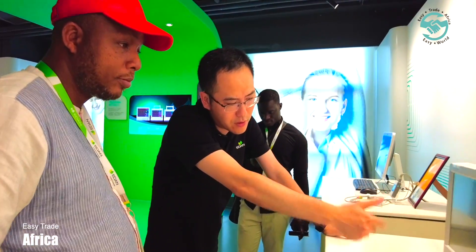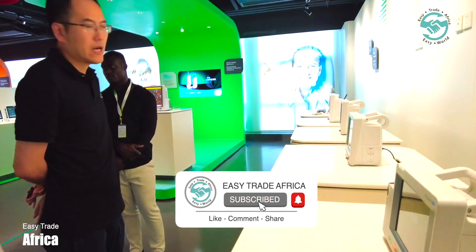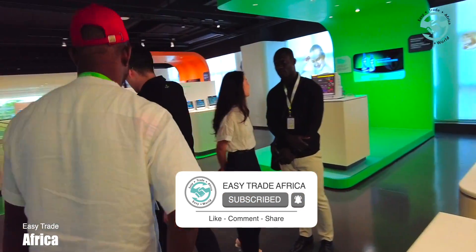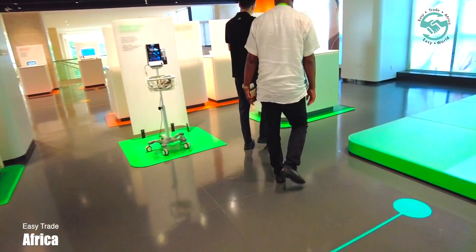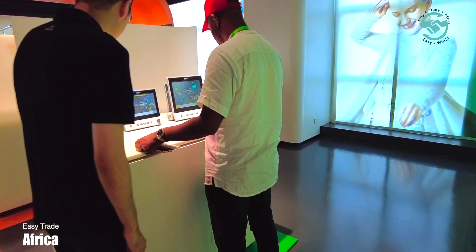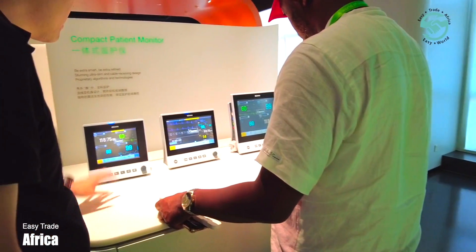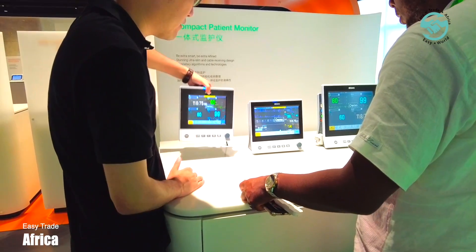This machine also supports anesthesia gas monitoring. We also have another version called the X-Series. We have three models in the X-Series. The design is very new — very sleek and portable.